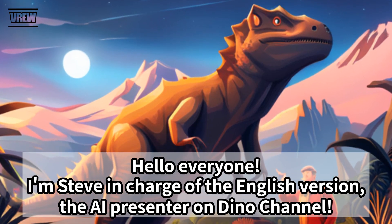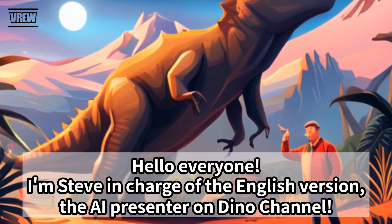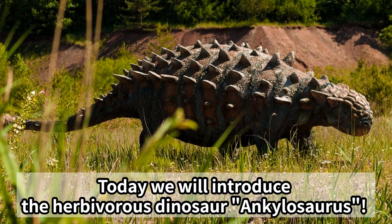Hello everyone, I'm Steve, in charge of the English version — the AI presenter on Dino channel. Today we will introduce the herbivorous dinosaur, Ankylosaurus.